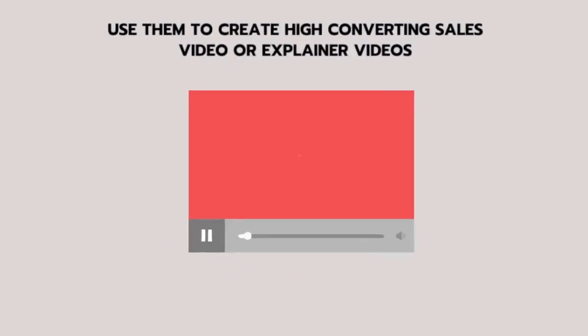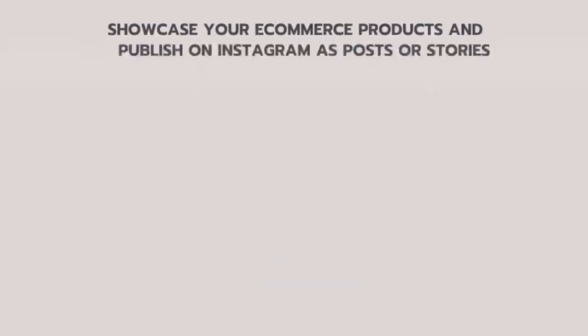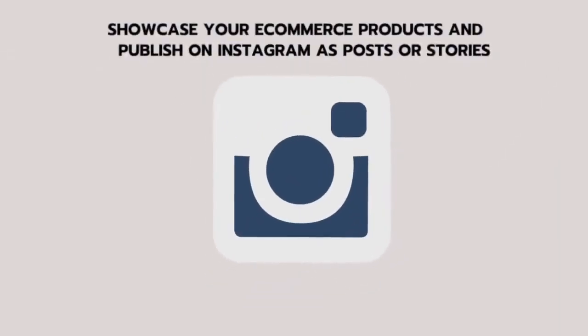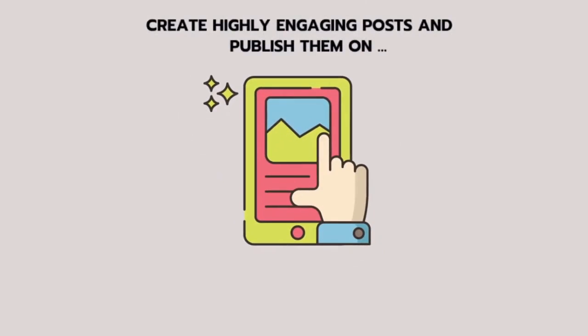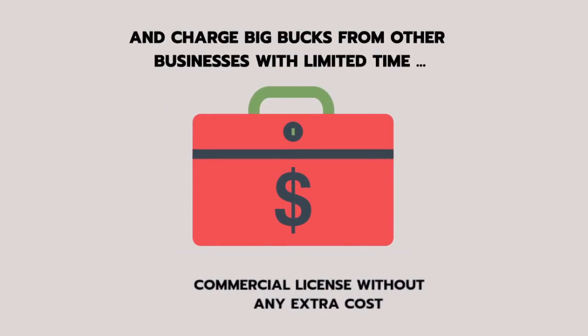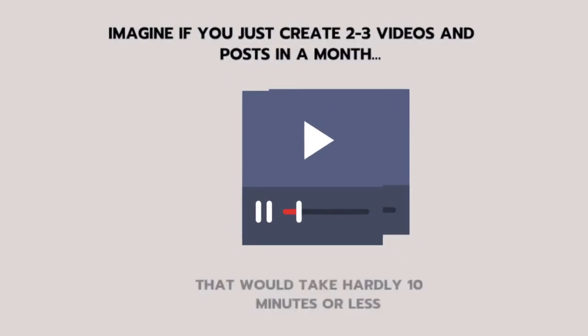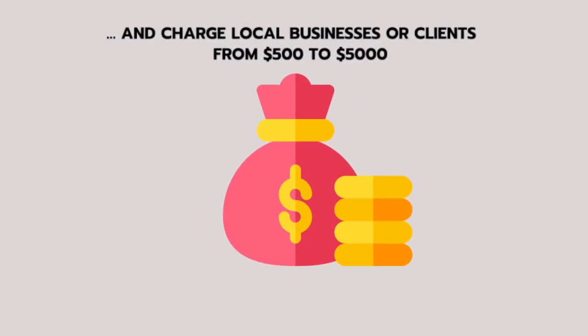Use them to create high-converting sales videos or explainer videos. Create high ROI ads and reduce your costs. Showcase your e-commerce products and publish on Instagram as posts or stories. Create review videos and upload them on YouTube. Create highly engaging posts and publish them on social media to build your brand reputation. You can use them in unlimited designs — create videos and projects for any niche or business and charge big bucks from other businesses with a limited time commercial license at no extra cost. Imagine creating just two to three videos and posts in a month, taking hardly ten minutes, and charging local businesses or clients from $500 to $5,000.